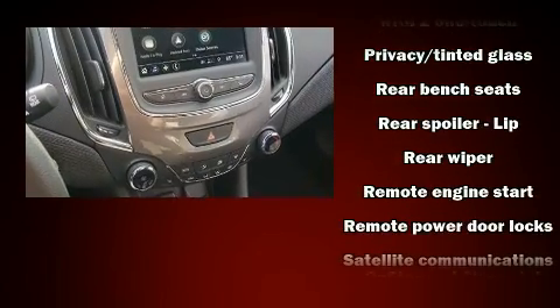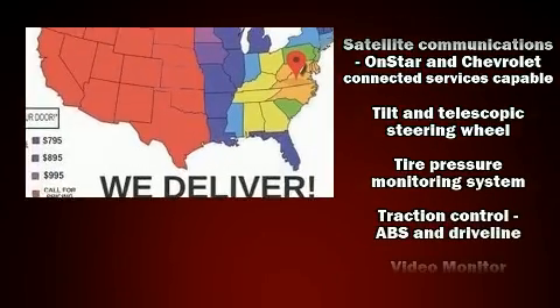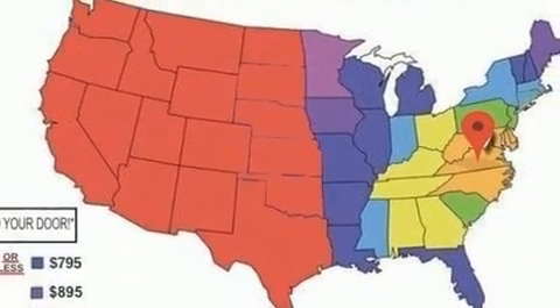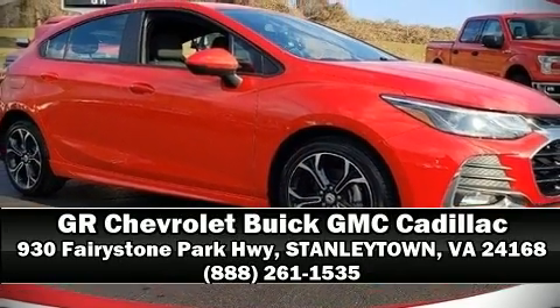OnStar and four-wheel disc brakes with ABS electronic stability control ensures solid grip on the road surface, no matter how challenging the driving conditions. Our sales reps are extremely helpful and knowledgeable — stop in and take a test drive.